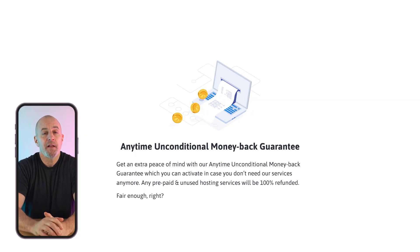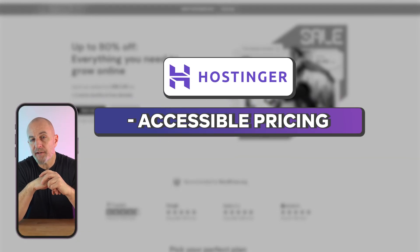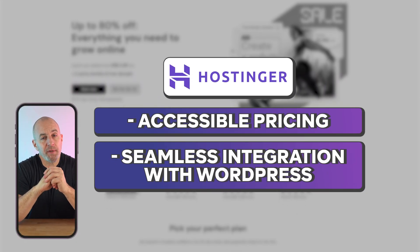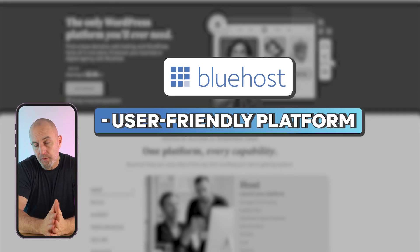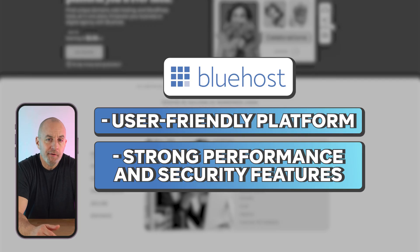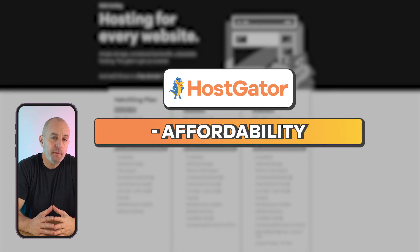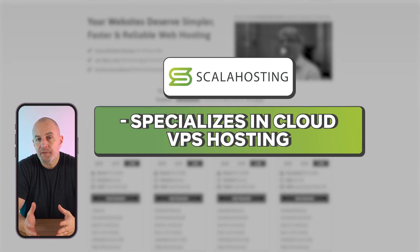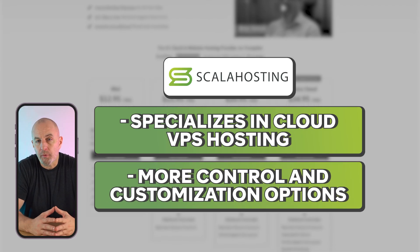If you want a dependable and affordable web hosting service, we've got four great options: Hostinger, Bluehost, HostGator, and Scala. Hostinger is known for its accessible pricing and seamless integration with WordPress, making it a popular choice with both beginners and experienced developers. Bluehost offers a user-friendly platform with strong performance and security features, ideal for WordPress users and those who want a straightforward setup. HostGator is a great choice for small businesses and bloggers due to its affordability and ease of use, while Scala specializes in cloud VPS hosting, giving users more control and customization options — great for growing businesses.